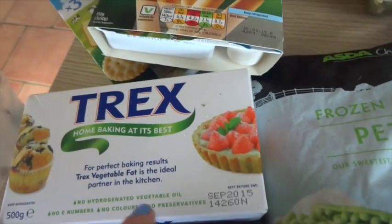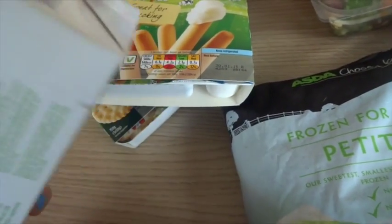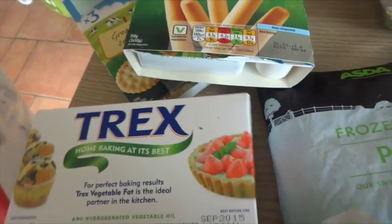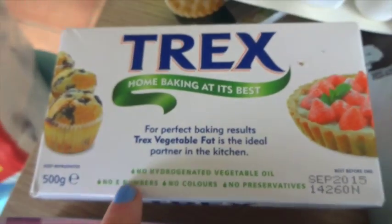Violet chose these frozen tubes, of course. I've got this Trex home baking vegetable fat. I haven't tried this before, but apparently it's really good. Obviously it's dairy-free — it's vegetable fat, so it's supposed to be good for all sorts of things. It was actually really cheap for this massive block.